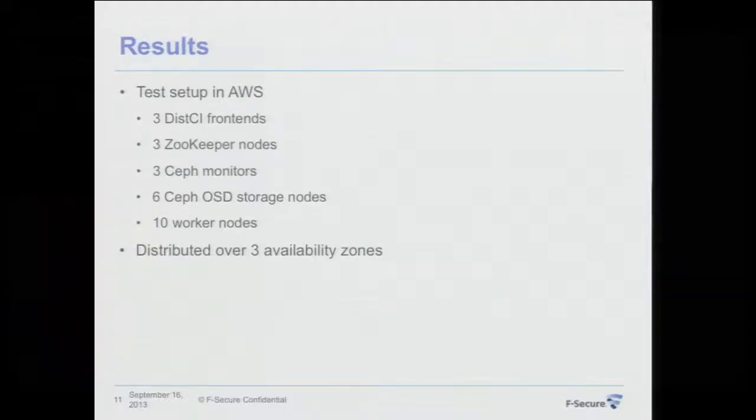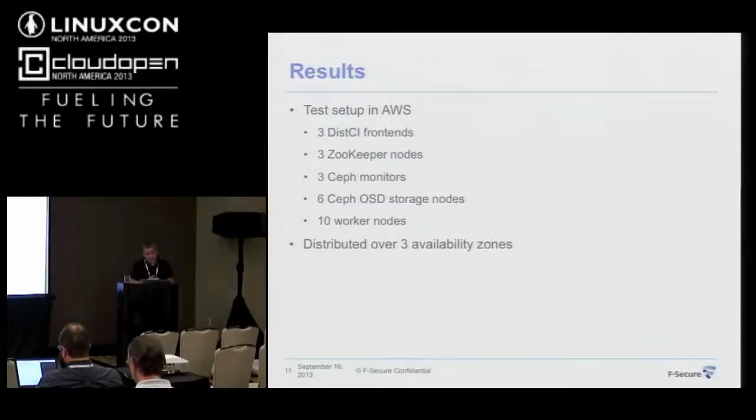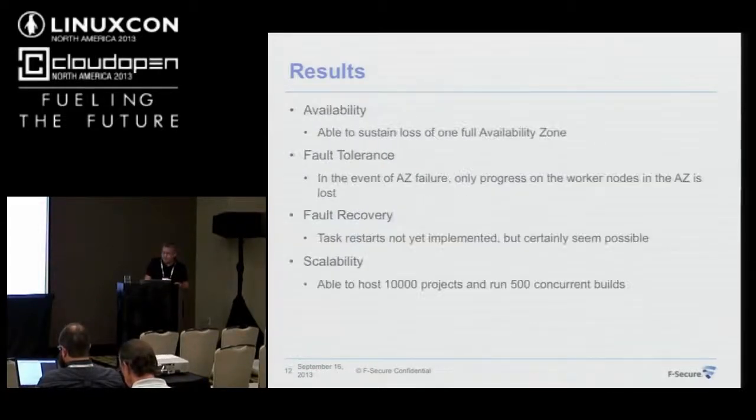Lastly, I'll talk about the results. I have a test setup in Amazon Web Services to prove my goals — spread over three availability zones, with parts of the system in each zone. With this I can check how this CI works against the goals I've set.